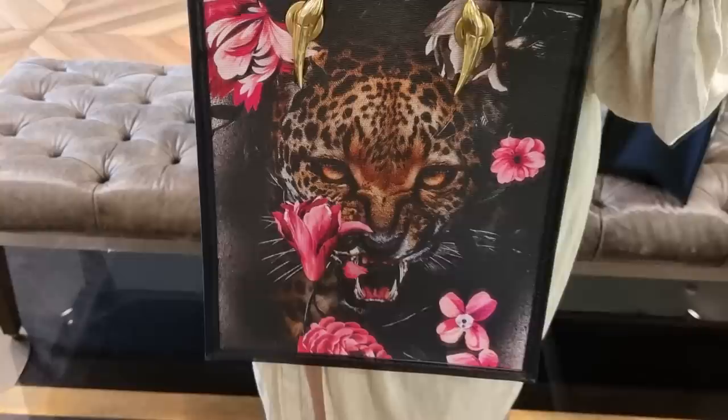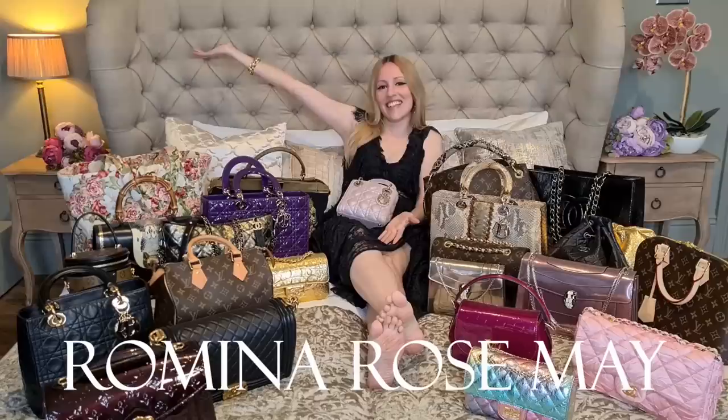This is the bag I want, however they only have it in the small size and because of Brexit it's really hard to get pieces, but it is so beautiful.